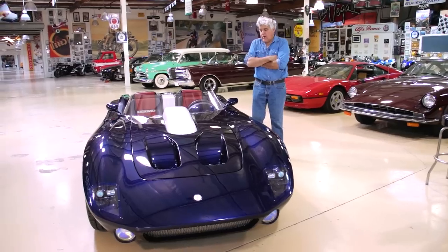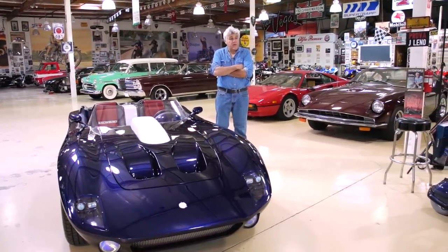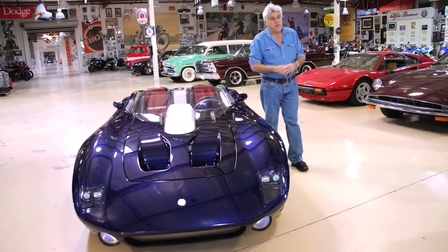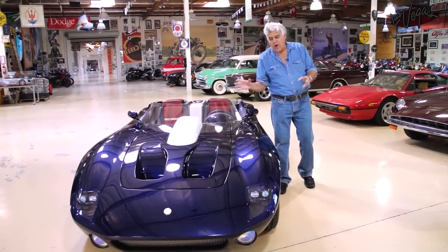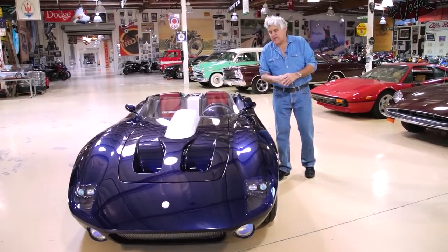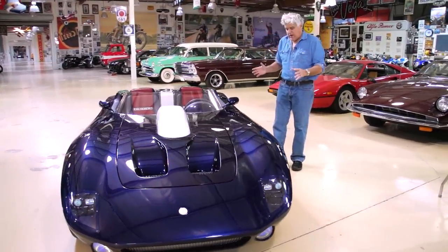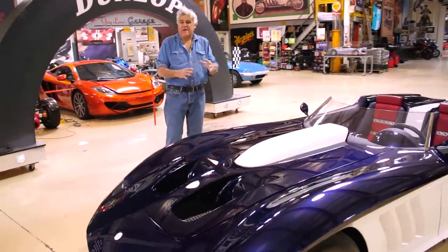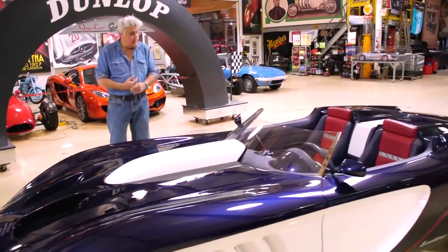Welcome to another episode of Jay Leno's Garage. Tonight we feature a really remarkable car. This is a one-off. I want you to take a look at it and see if you can figure out what it is. Now if you're a real astute car enthusiast, you'll know his name and you'll know this car. Very well proportioned. A lot of times when guys design and build their own cars you have to be polite, but this is not one of those examples.